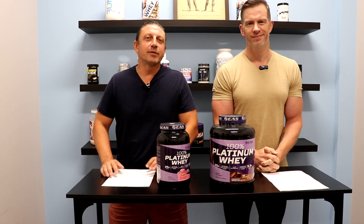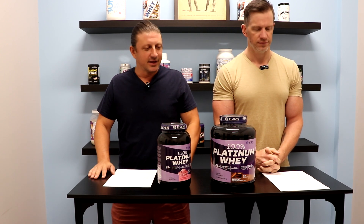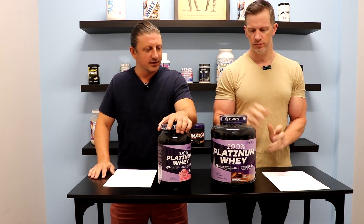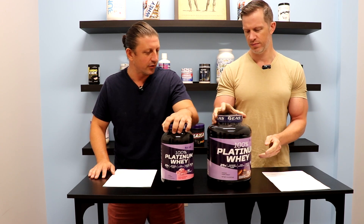Hey guys, John and Jeff here with Best Price Nutrition. You can visit the website at bestpricenutrition.com. And on today's video, we're going to be taking a look at EAS 100% Platinum Whey Protein.